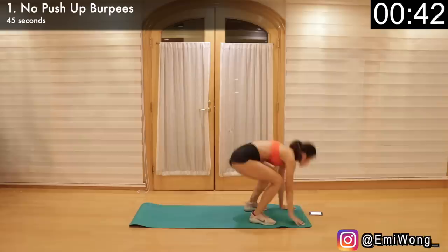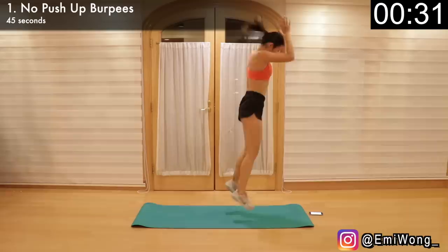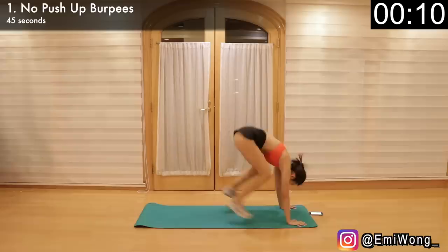First exercise is no push-up burpees — a full body warm-up to get your body started on the fat burning process. Stand with your feet shoulder-width apart, bend down and place your hands on the floor directly in front of your feet. Kick your feet back into a high plank position, then immediately jump your feet to the front behind your hands. Jump up straight into the air and reach your arms overhead to do a clap. Land and lower back into another rep. This is one of the most effective cardio exercises for fat burning — the faster you go, the more explosive you jump, the more calories and fat you burn.